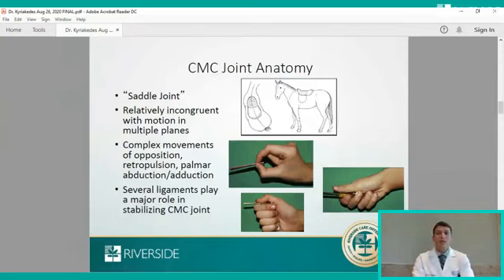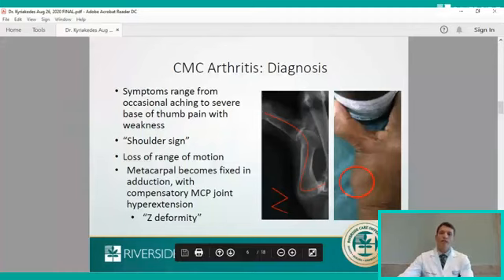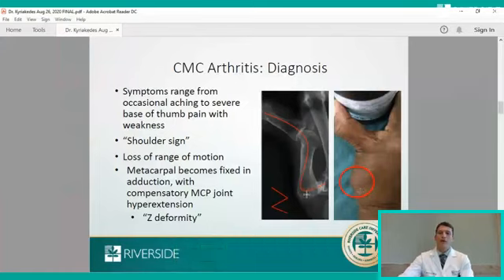The diagnosis for thumb arthritis is based on physical exam and can be graded and followed with x-rays. Symptoms can range from occasional aching at the base of the thumb with grip to severe pain that makes it very difficult to hold objects. We call the visible bony prominence the shoulder sign — the base of the metacarpal pooching out in the hand. This can progress so much that a patient develops what's called a Z-deformity, where the metacarpal becomes flexed in adduction pointing toward the index finger, with a hyperextension of the MCP joint forming the Z-deformity.